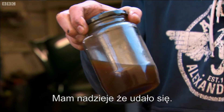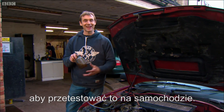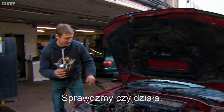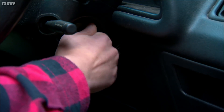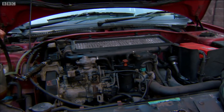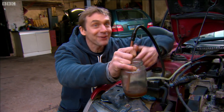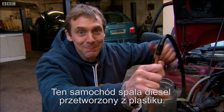Here's our diesel — or at least what we hope is diesel. These guys have kindly allowed us to put it in their vehicle. Let's find out if it works. Keep going — look at the level, that's dropped down. This car is running on diesel that used to be plastic. Waste plastic at that.